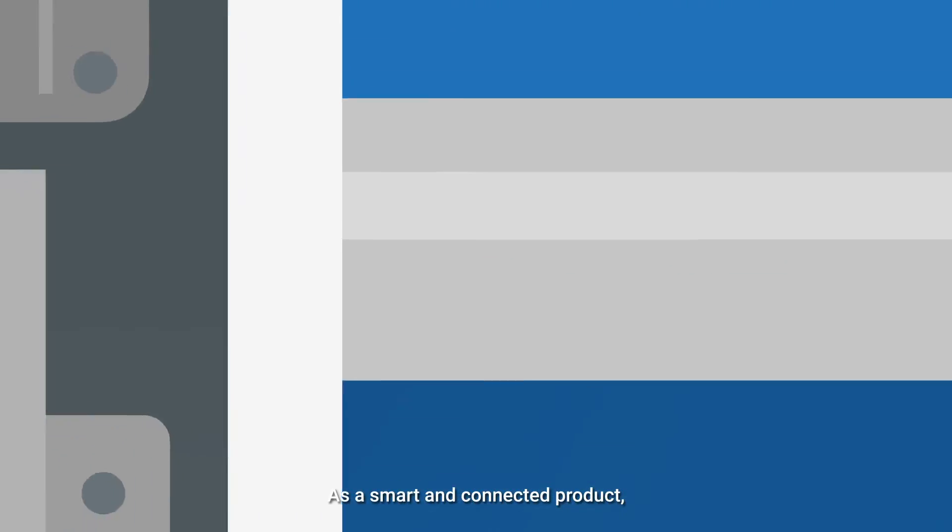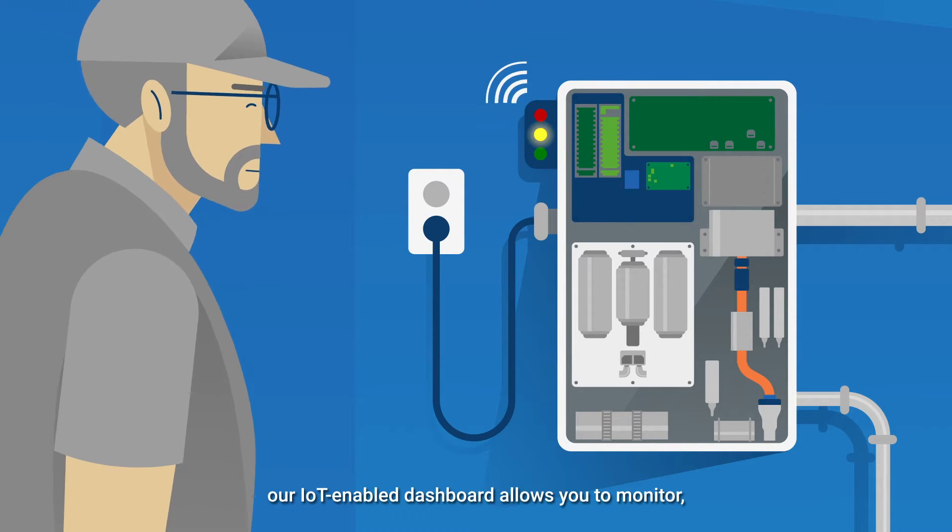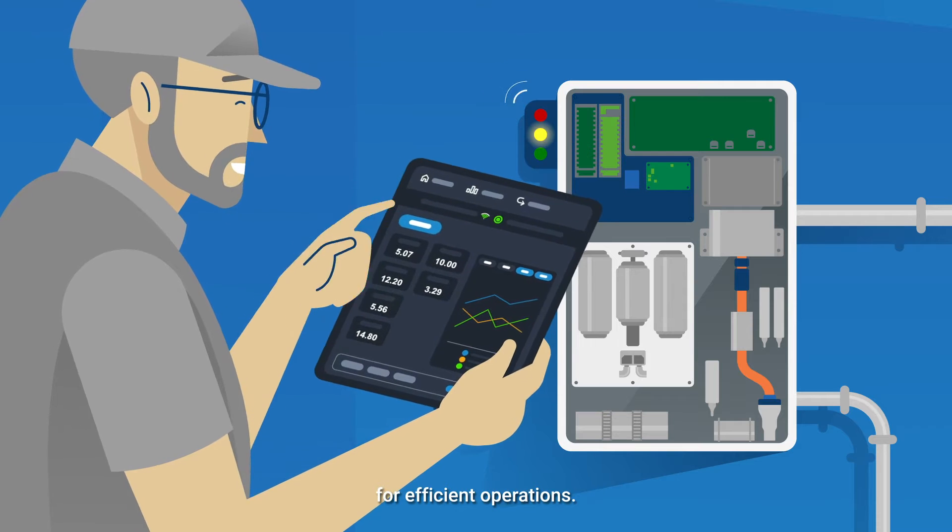As a smart and connected product, our IoT enabled dashboard allows you to monitor, control and optimize your water quality for efficient operations.